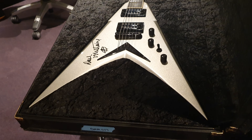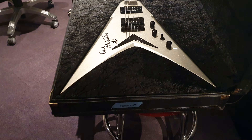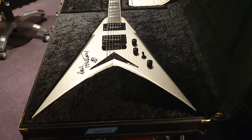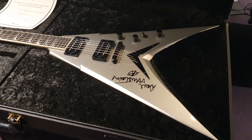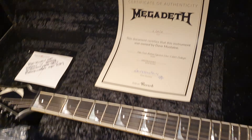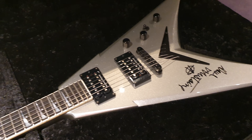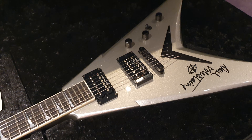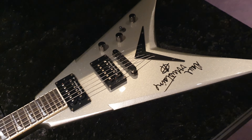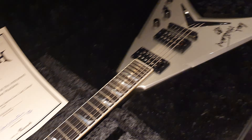This is the prototype for what was the Jackson King V, the ESP DV8, and then what would become his main guitar for the past 13 years — and that is the Dean VMNT. This was the prototype for that model. Thousands and thousands of people all around the world have these Signature Guitars, but this is the one that those guitars are based off of.